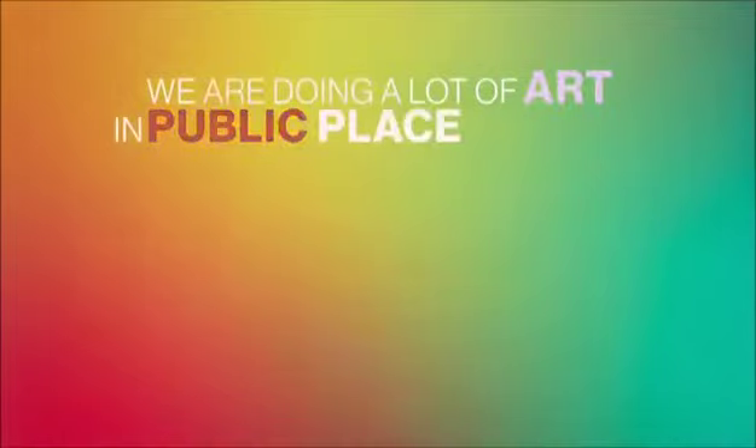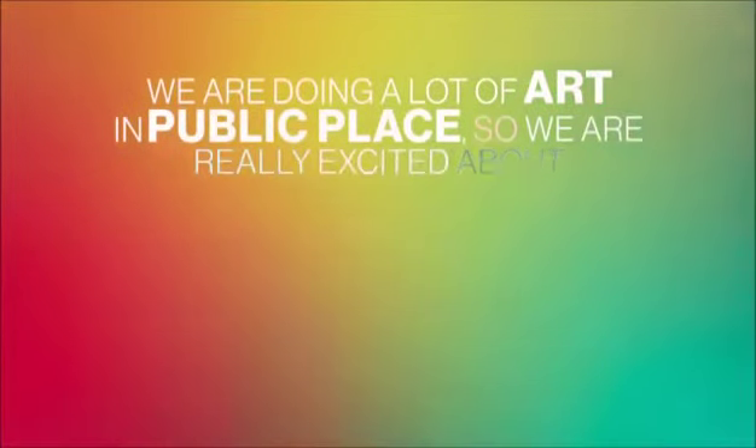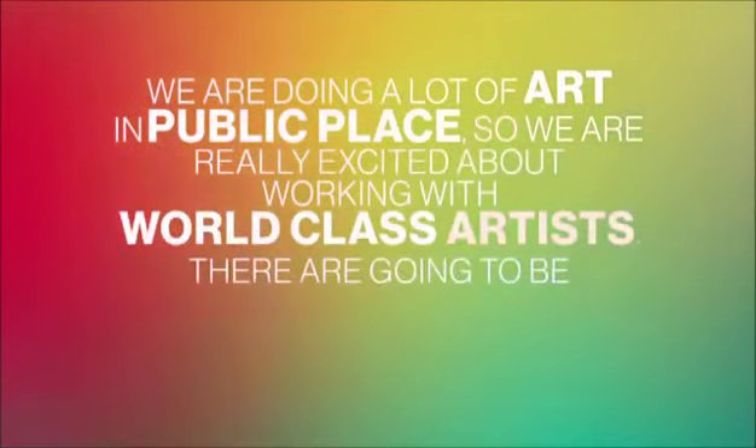We're doing a lot of art in public places, so we're really excited about working with world-class artists. They're going to be art pieces that you can interact with — you're basically climbing all over the art. It's a unique experience; it's the opposite of a museum where you can't touch anything.